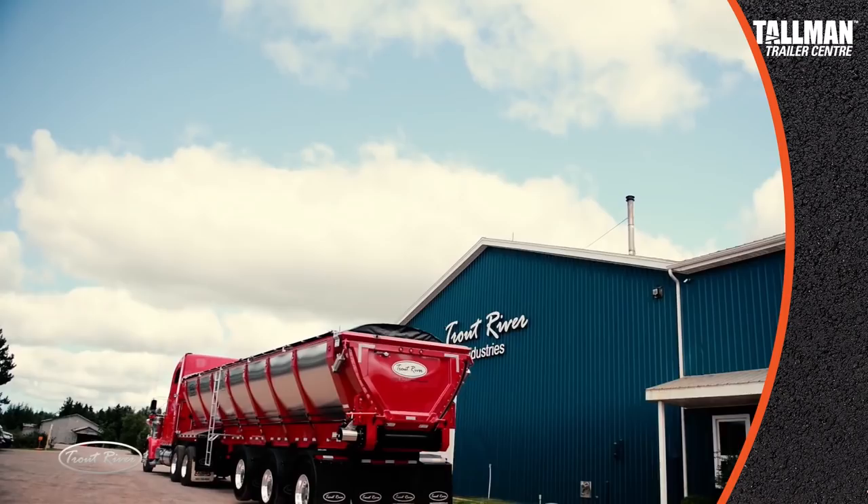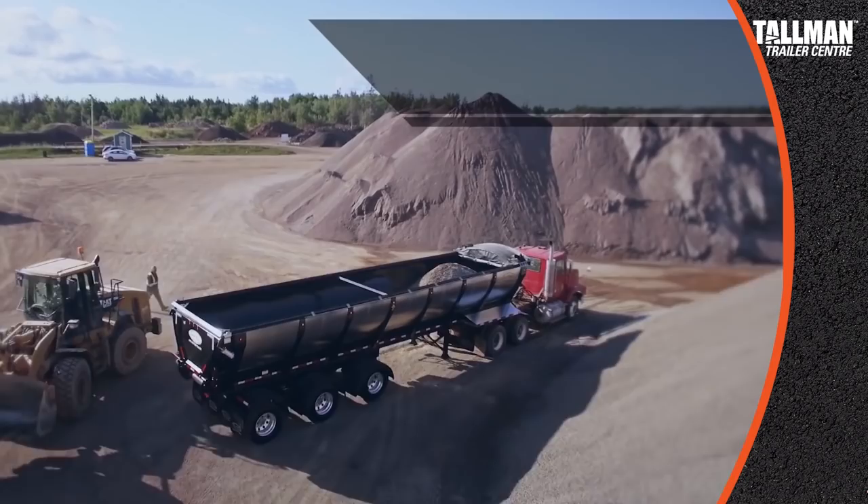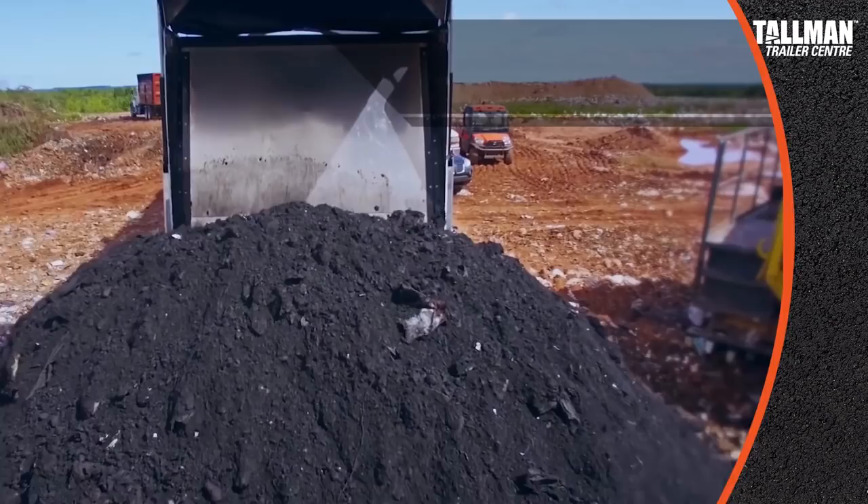For many years, the industry standard in moving asphalt, gravel, and other types of aggregates has been a dump trailer. One of the things we've found over the years is it's really hard to beat a dump trailer — it has a box with a hoist, it goes up in the air. But hauling very heavy loads today, because people need them for efficiencies, a long dump trailer is sometimes unstable.